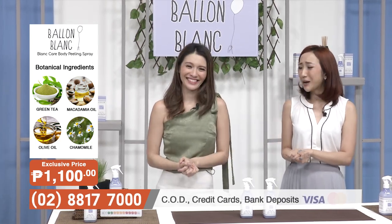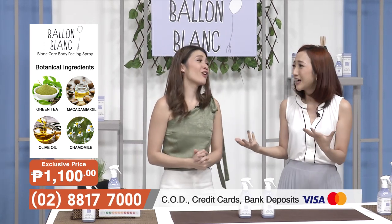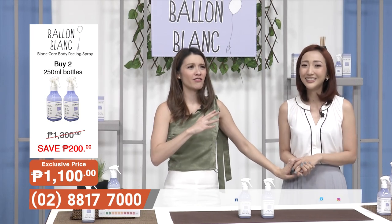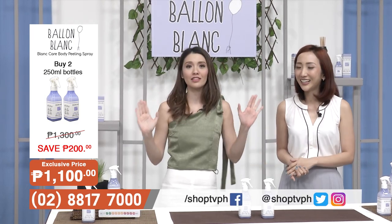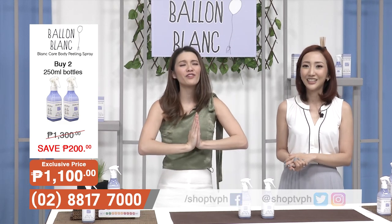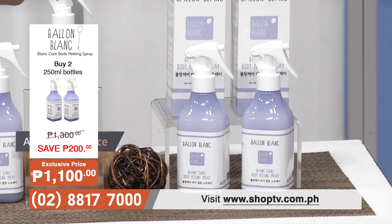That sounds so interesting. Pero baka naman kasi expensive siya, di ba? Dami kasi ng mga benefits. I thought so too, honestly. At saka lalo na, everyone's saying Amazon's Choice Award — baka sobra mahal nun. Pero hindi. Dito sa SHOP TV, we are offering you such a good price. Sobrang excited ako to let you know about our launch offer.